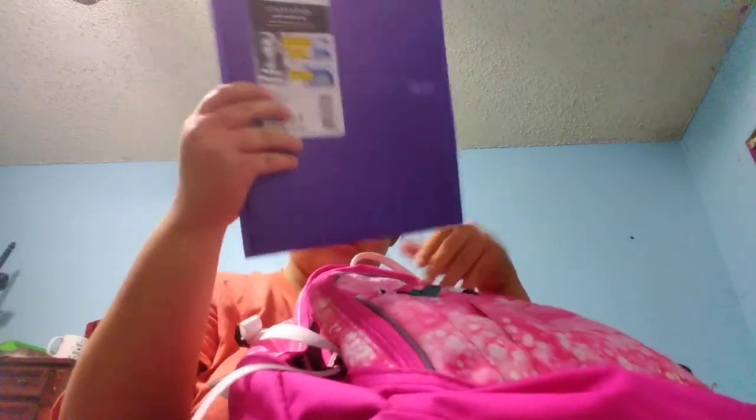I have a folder for homework. I have two binders. I have a book just in case. And a computer charger.